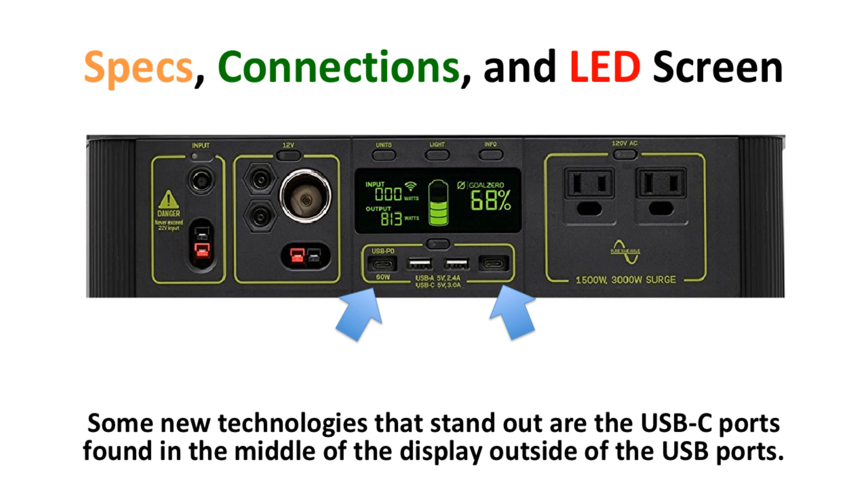Some new technologies that stand out include the USB-C ports found in the middle of the display, outside of the standard USB ports. The port on the left is a power delivery USB-C port, which charges newer laptops and electronics much faster than previous USB-C technology. On the right-hand side, there is a standard USB-C port at 15 watts.